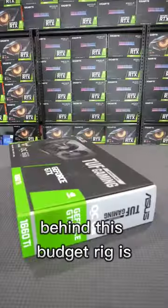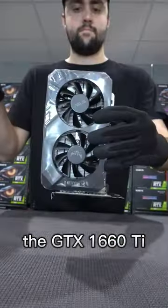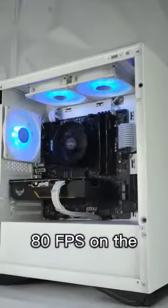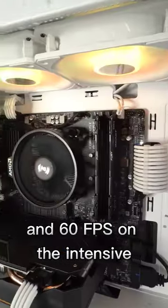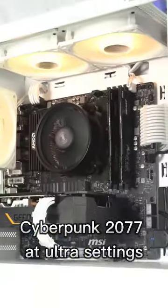Delivering the real performance behind this budget rig is the GTX 1660 Ti, capable of averaging 80 FPS on the brand new Warzone 2 at 1080p competitive settings, and 60 FPS on the intensive Cyberpunk 2077 at Ultra Settings.